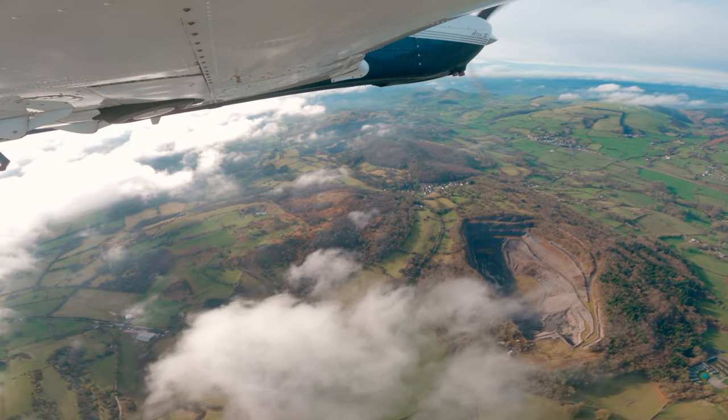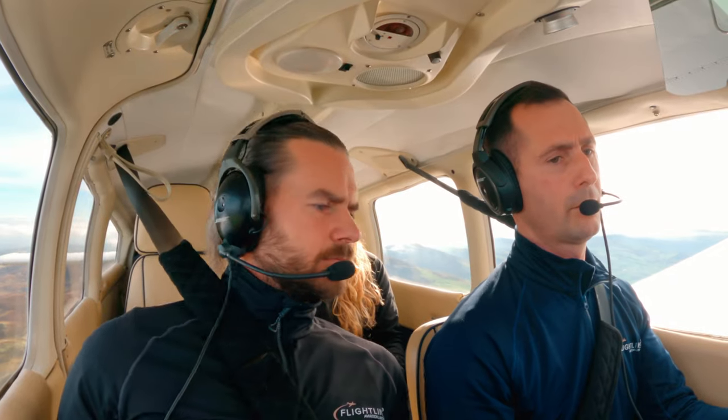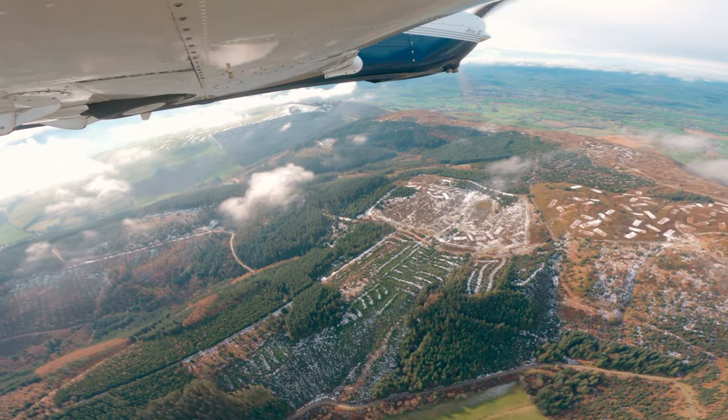Number 47494 now going over to Valley on 125.325. Bye bye. Number 47494, that's four consecutive calls to Valley. Thanks for the call today, bye bye.